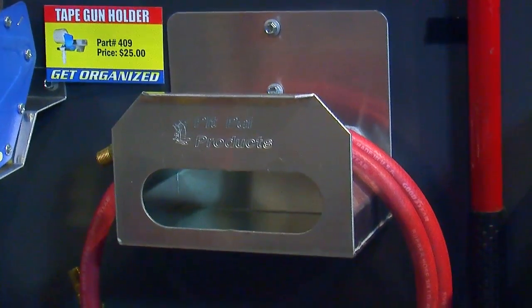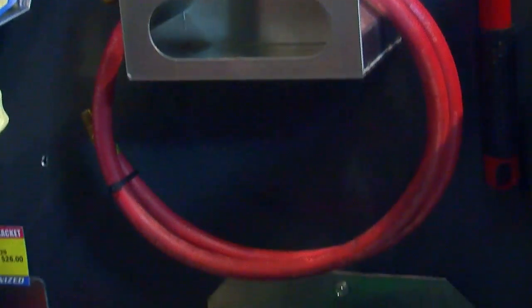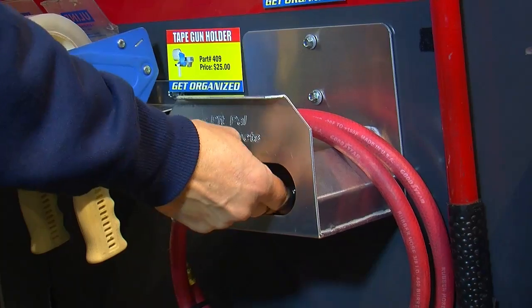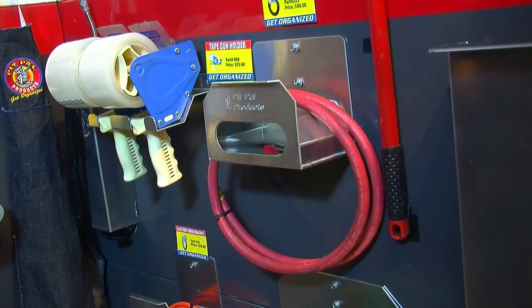There are certain tools that go together — you'll never use an air chuck unless you have an air hose to connect it to. Pit Pal came up with a bracket that not only keeps your air hose tidy and out of the way, but has a cool slot so you can put your tire pressure gauge and air chuck in the same spot. You look and see it's all together, and you won't lose it.